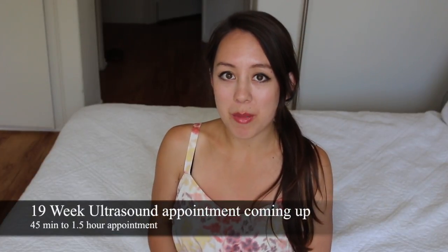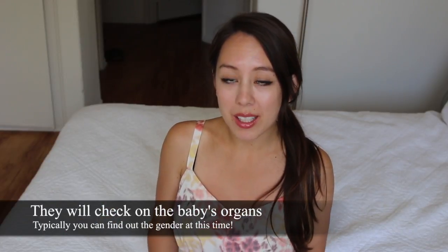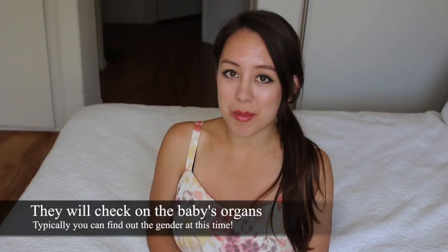The exciting news is next Monday, which is in less than a week from now, we will have the longer ultrasound appointment which lasts about 45 minutes to an hour and a half. They will go more into detail on the baby's organs and hopefully we should be able to tell the gender at that time too, because that's when I'll be officially 19 weeks. I've been anticipating this for so many weeks.